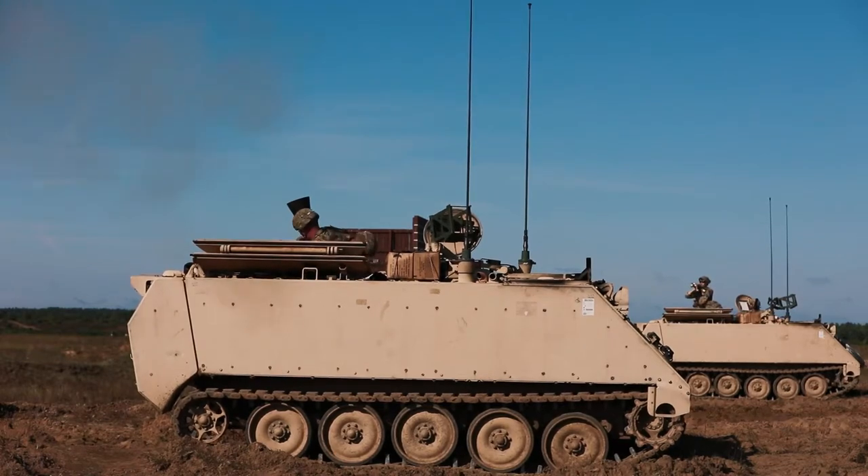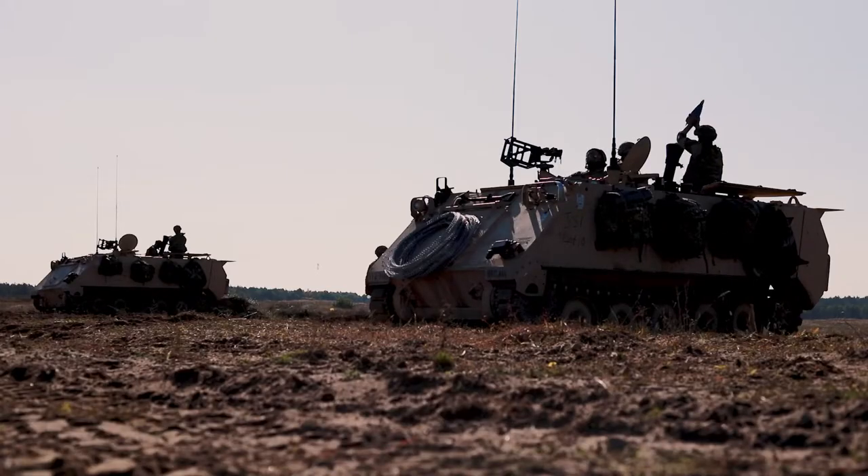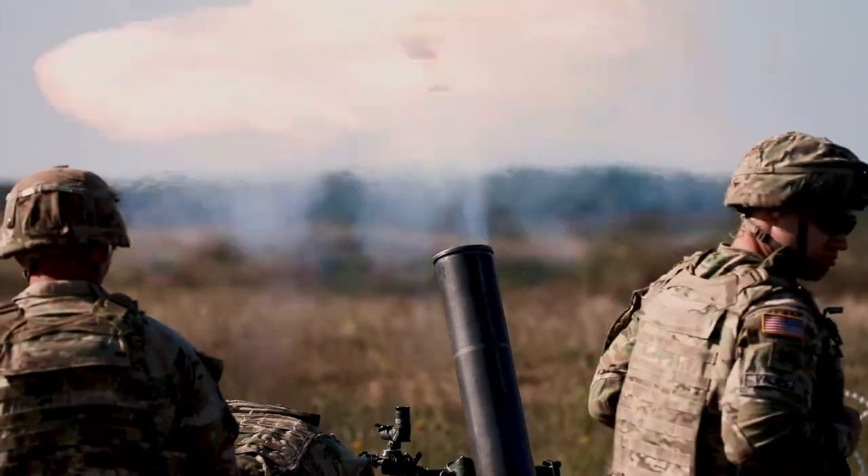We're here right now making sure that we're assuring our NATO allies like the Poles and our neighboring countries of our combat readiness and also deterring an enemy force.